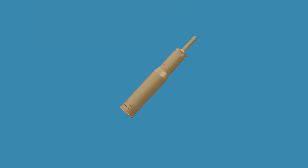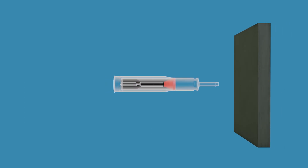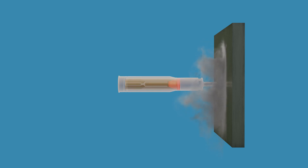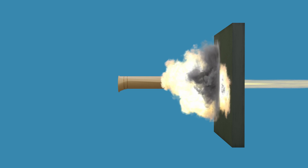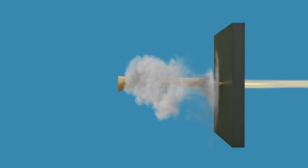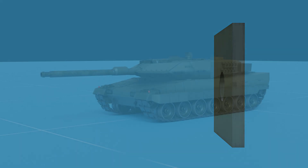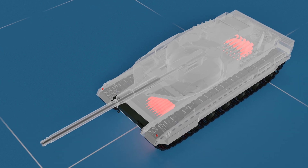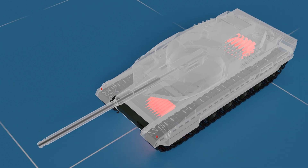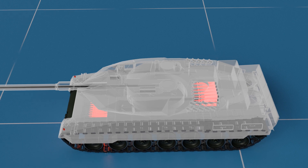HEAT rounds are designed to defeat armored vehicles using the explosive power of a shaped charge. The round contains a hollow cone-shaped explosive at the front. When it hits the target, a triggering mechanism detonates the charge, creating a high-velocity jet of molten metal — known as a plasma jet — that rapidly penetrates the armor, causing extensive damage. The Leopard 2A6 carries 42 rounds total: 27 stored in the compartment to the left of the driver, and 15 in the turret bustle behind the turret.